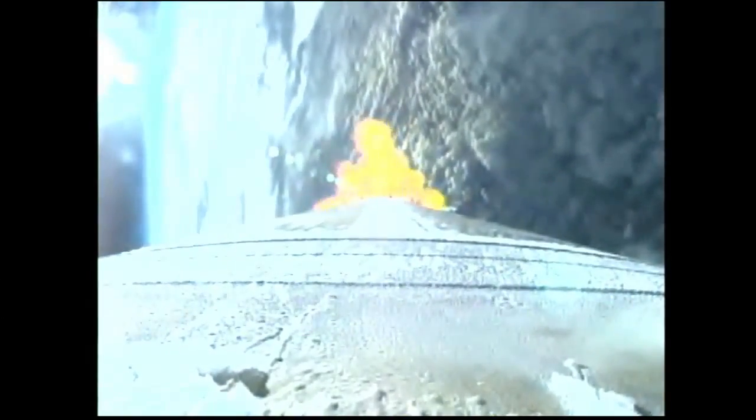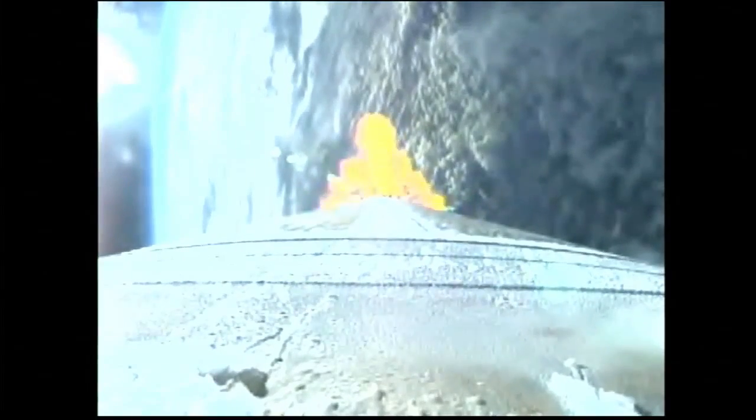Body rates continue to look good. Two minutes, 10 seconds into flight. Marty Malinowski giving us updates as the Atlas flies uphill toward the International Space Station. Closing steering has been enabled. Body rates continue to look very good. Q-Alpha limited steering has begun. Vehicle has now less than one half its liftoff weight.